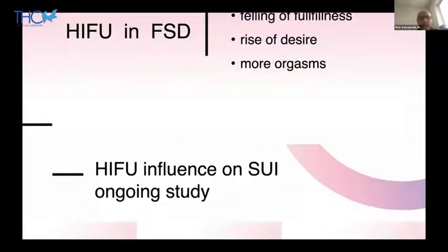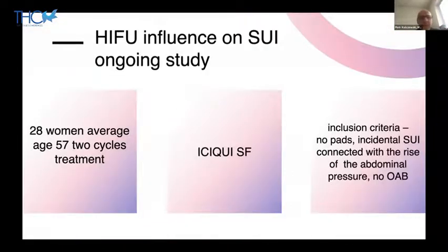Another study concerns HIFU's influence on stress urinary incontinence, using the 4.5 mm cartridge to reach the region of the pubourethral ligament. I hope the results will be great and plan to present them later, perhaps at our next in-person meeting.